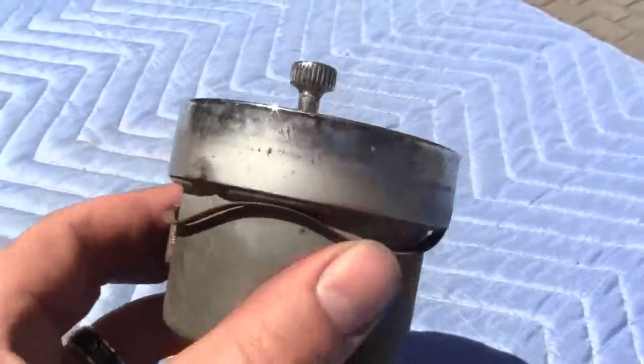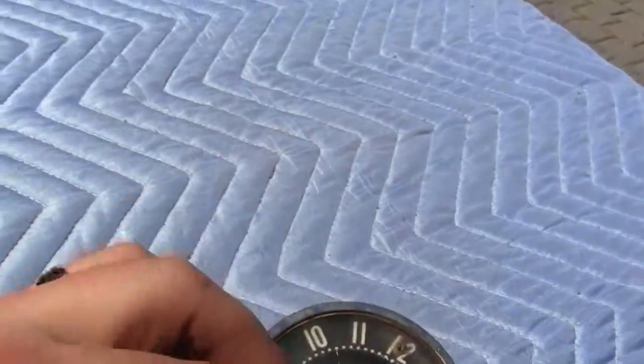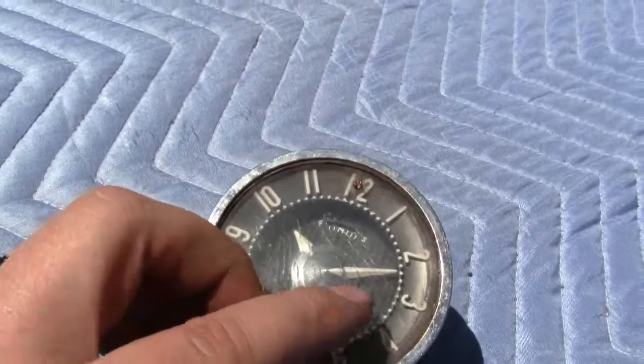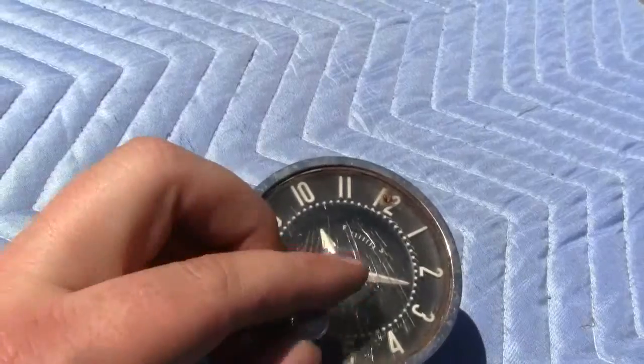I do not know if it works. I can't get the knob here to adjust the time, though I may be doing it wrong. I don't want to break it, but just so you know, it may not work and it may not adjust the time.